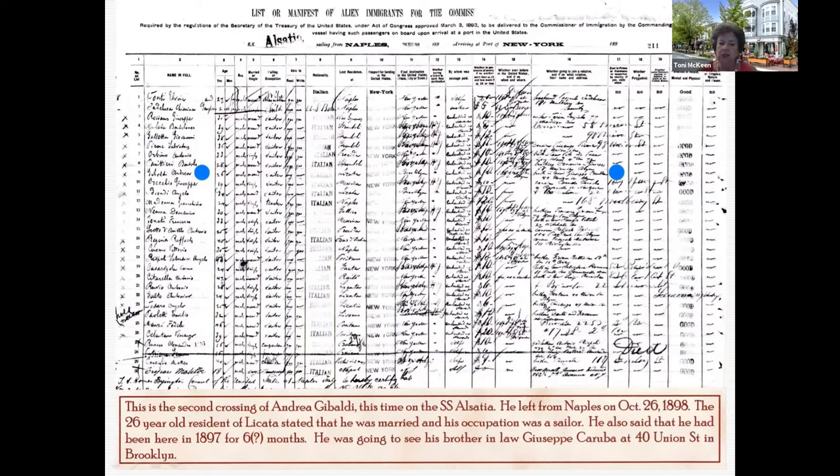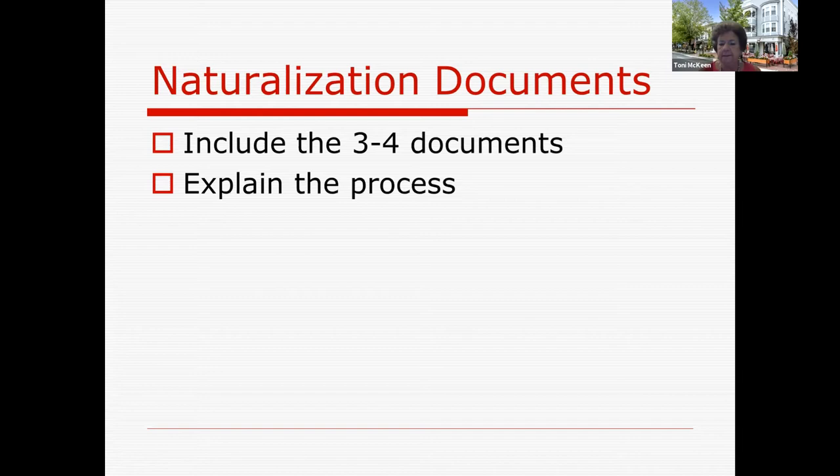Naturalization documents — include the story, how it comes about, explain the process. Include as many documents as you can find. If you're lucky enough to have the original certificate, naturalization documents were done in triplicate — one went to the federal government, one to the court in which it occurred, and one was given to the actual person applying. This is the original. They didn't keep it — it's like a high school diploma. It says your name, the year you graduated, and the name of the school. It doesn't tell you your grades or which courses you took. So if you're lucky enough to have this, you know the person was naturalized, but you need to look for the other documents behind it.